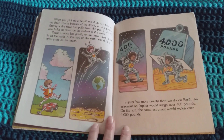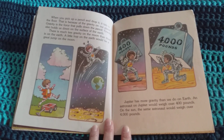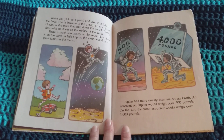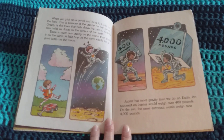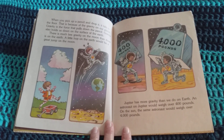When you pick up a pencil and drop it, it falls to the floor. That is because of the gravity on our planet. Gravity is a force that pulls down the pencil. Gravity also holds us down on the surface of the Earth. There is much less gravity on the moon than there is on the Earth. A little hop on the Earth would be a great jump on the moon.